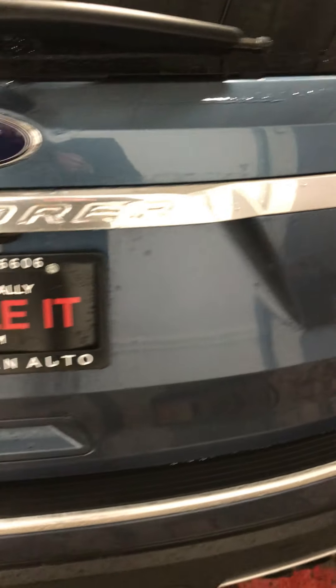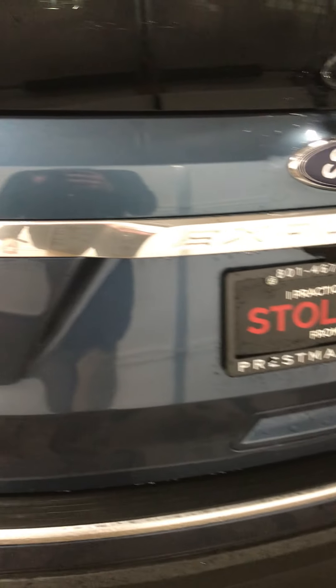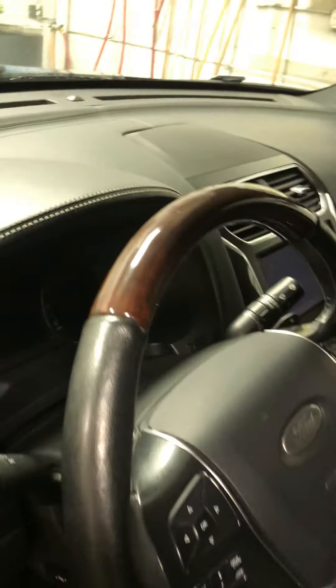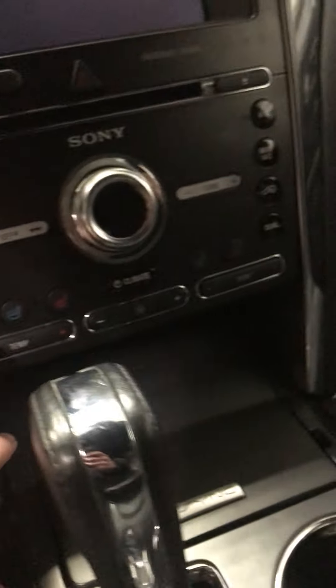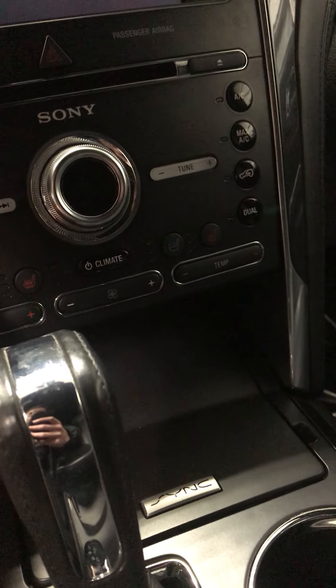Keep going around the body to see if there are any imperfections — this thing is awesome. Moving on to the inside: heated and cooled leather seats, there are your controls for them, and it has dual climate control. I want to say it doesn't have AC controls in the back.